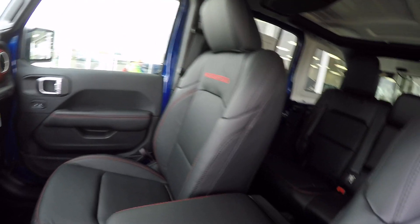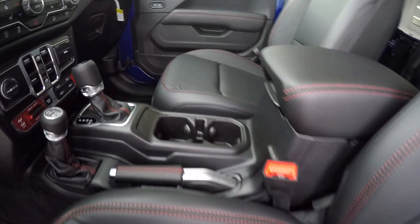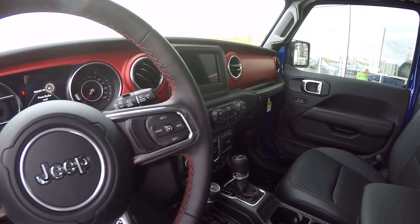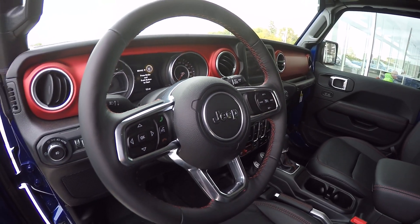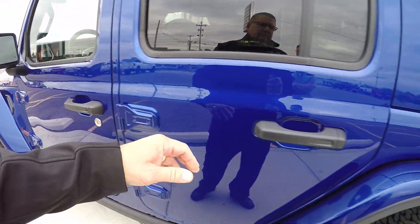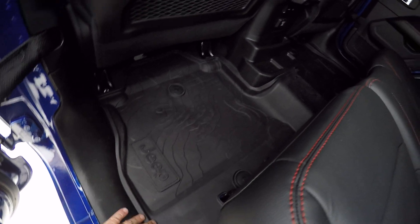We've got black leather with the Rubicon and red stitching — red stitching in the seats. Very sharp. Of course, this is an automatic, 8-speed transmission. Push-button start. 7-inch touchscreen radio. Got the rubber Jeep floor mats here — the slush mats.